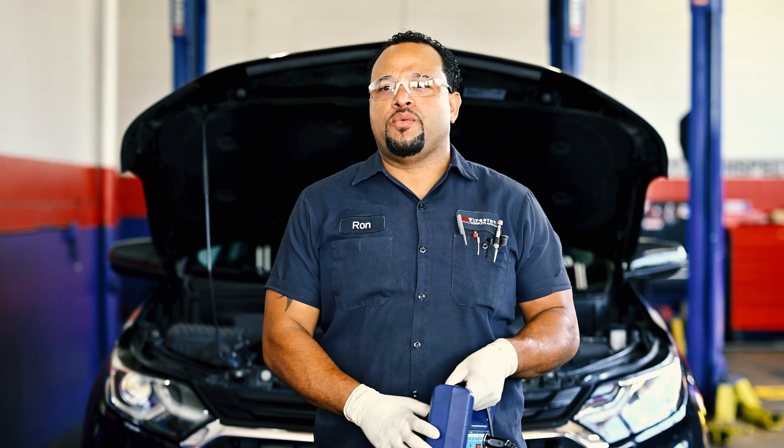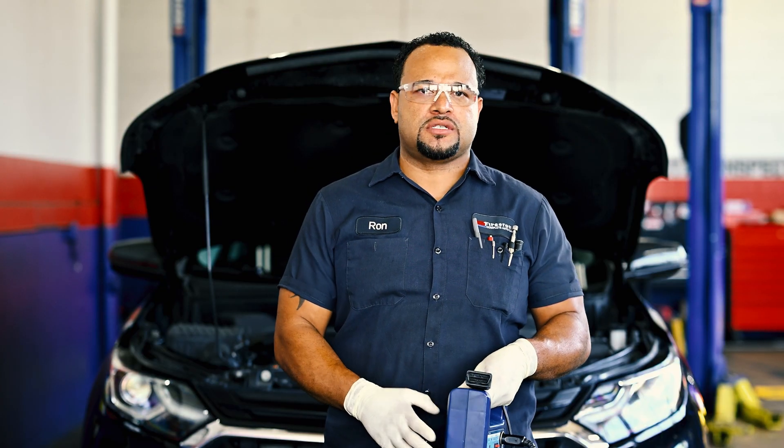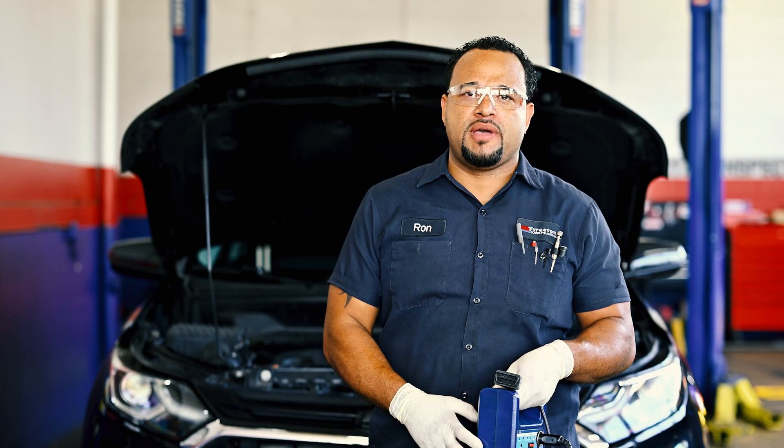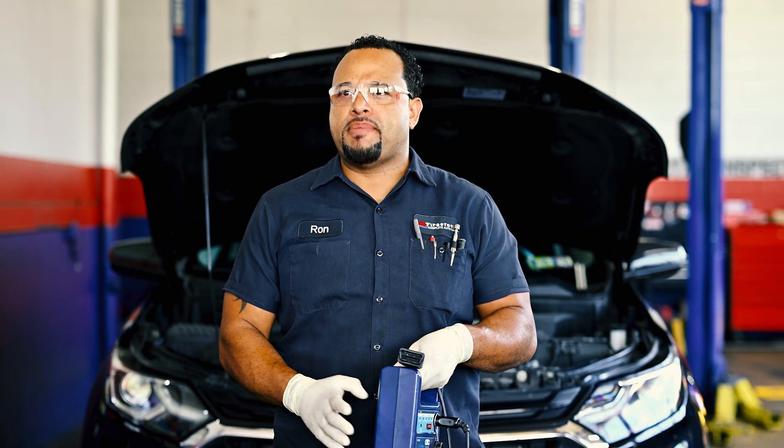One of the advantages of coming to a Firestone Complete Auto Care to replace your battery is that we have what's called a battery memory saver. If you don't have one of these, you can lose the memory to your radio stations. Some vehicles will go as far as losing the idle memory, and some will even lock the radio, which can cause issues and problems if you don't have a battery saver.